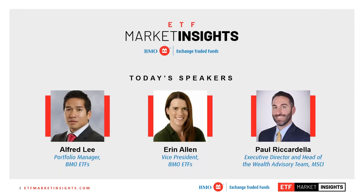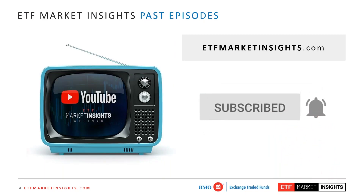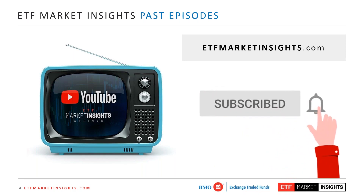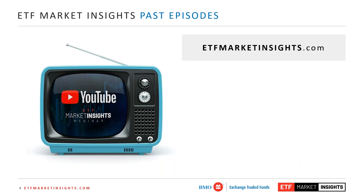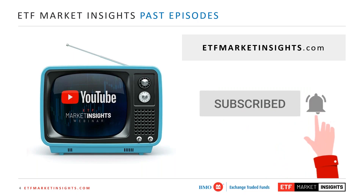With me today I have Alfred Lee, Portfolio Manager at BMO ETF and frequent guest on our Market Insights channel. I also have Paul Ricardella, Executive Director at MSCI. MSCI is one of our key index partners on many of our broad market ETFs. Before we get started, a quick reminder — check out our YouTube channel where you can watch any of our past episodes. We have lots of great content. Please subscribe and ring the bell so that you're notified directly as soon as we launch future episodes.